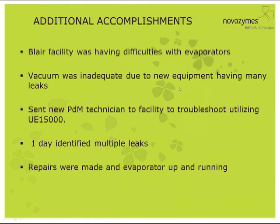Another accomplishment was when our facility in Blair was having difficulties with some evaporators. They had leaks and needed a way to fix them quickly. We sent one of our PDM technicians out there and he was able to troubleshoot with the UE-15000. He realized the vacuum was inadequate and identified multiple leaks that day. Repairs were made and the evaporators were back up and running. Since then, they've actually bought their own equipment to do checks with.